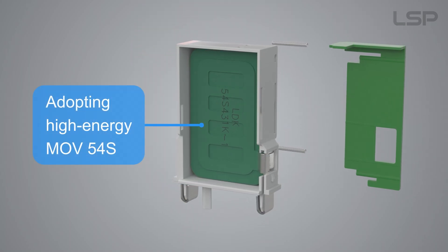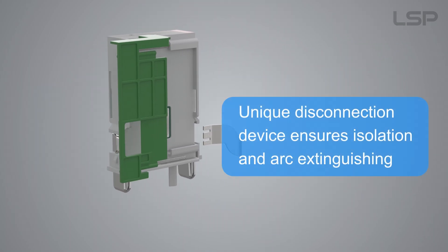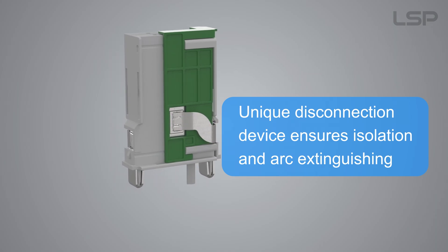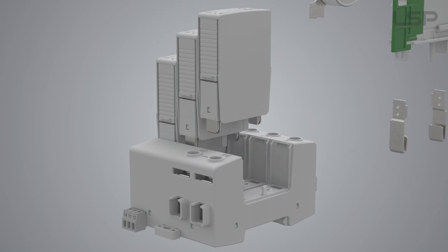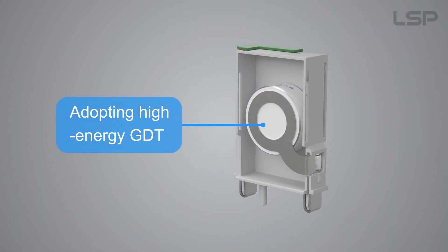Adopting high-energy MOV54S. Unique disconnection device ensures isolation and arc extinguishing. Adopting high-energy GDT.